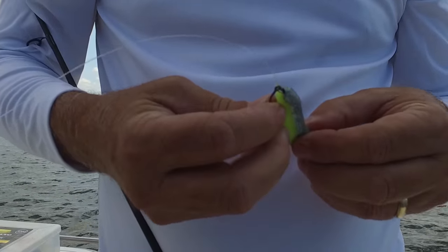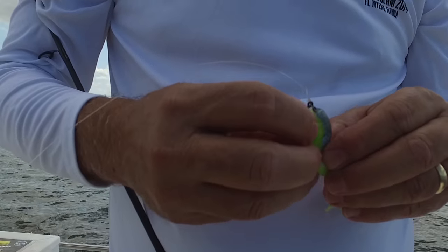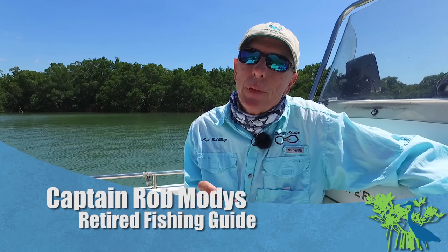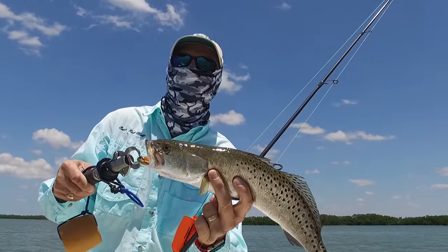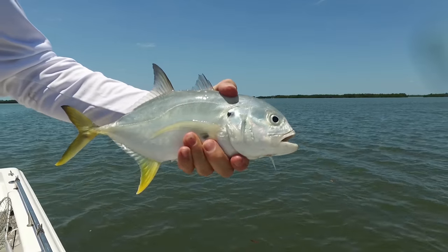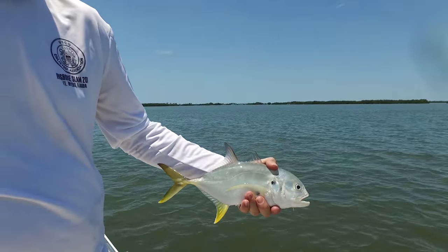Something that anglers can do that is an immediate help is mind their fishing line. It'll wind up in the mangrove. A bird will go in there after something and get tangled in it, and then the bird will either strangle, die, or get caught. So be very, very cognizant of what you throw back in the water, especially when it comes to fishing line.